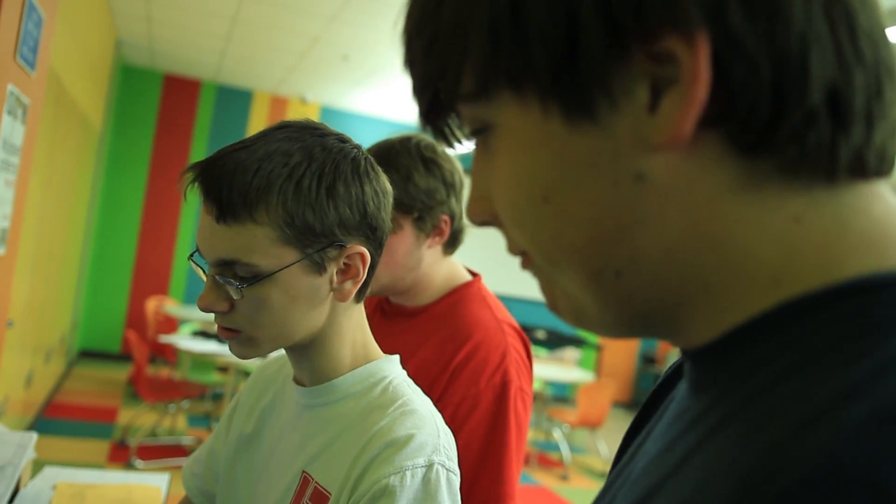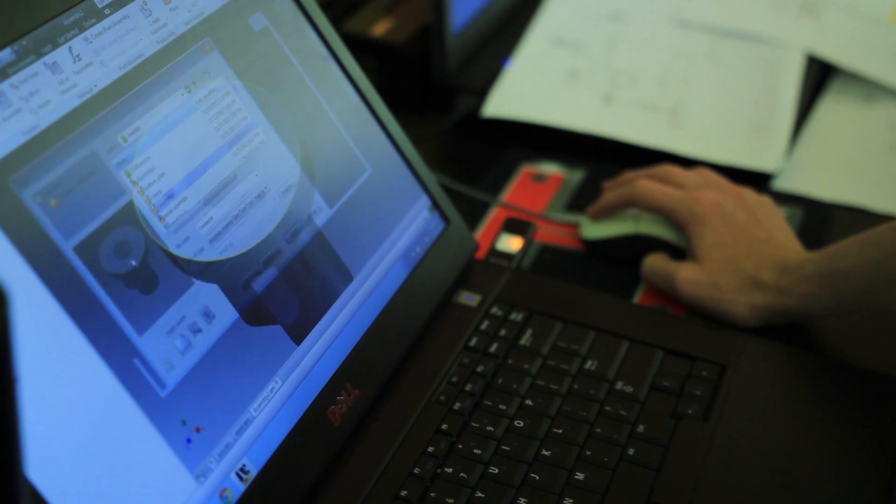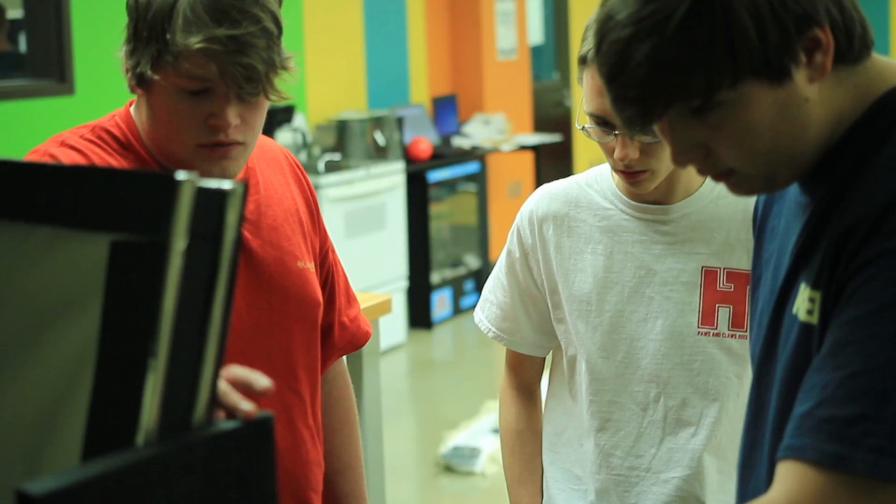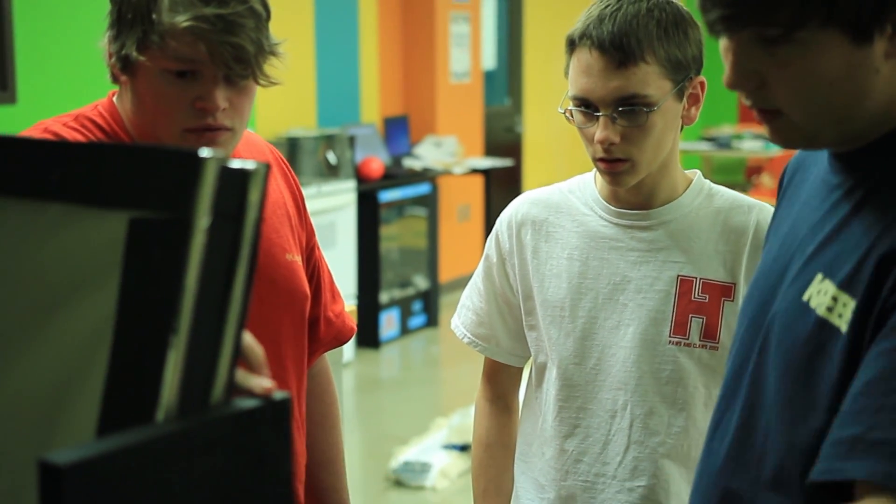We'll be able to build more easels and get into some of the other schools, possibly the elementary school and the middle school. One thing we've learned is that engineering is problem-solving. There are lots of problems in the world, and by solving those problems we can help people like Tim.